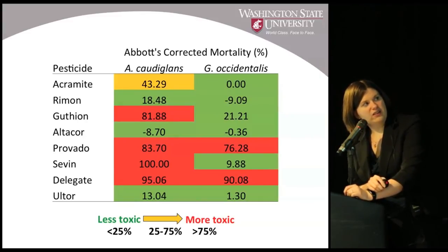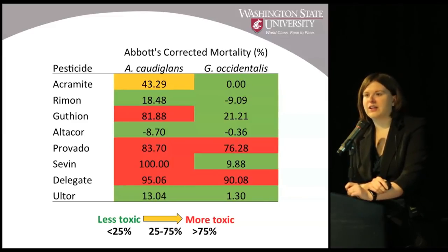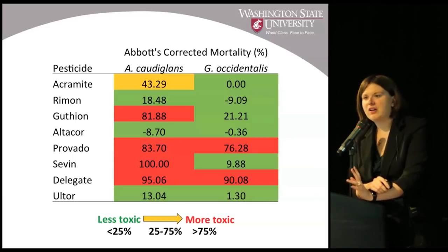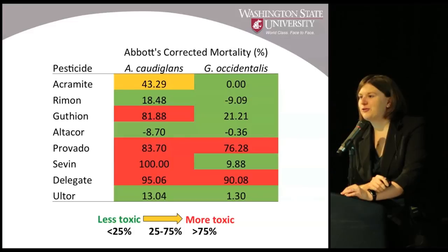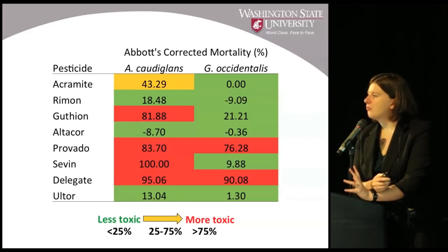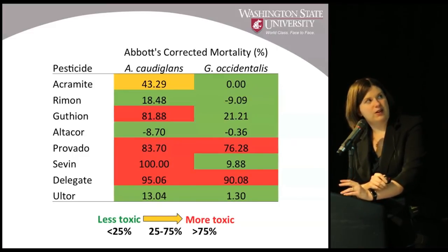Anything green means it's not very harmful to the mites; yellow is in the middle; red is fairly harmful in terms of directly causing mortality to females when tested. Occidentalis is fairly tolerant of most pesticides — we know it doesn't like Provado, and neonicotinoids are not very kind to predatory mites; Delegate is another problem — but for the rest, not a lot of mortality. However, caudaglans seems to be susceptible to many more pesticides, specifically Sevin (carbaryl) and Guthion. That organophosphate that western predatory mite had developed resistance to — we're not seeing that resistance in caudaglans.